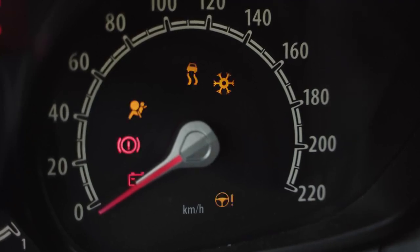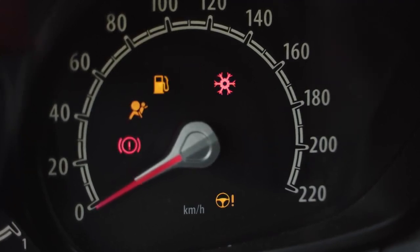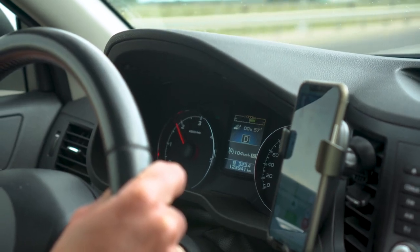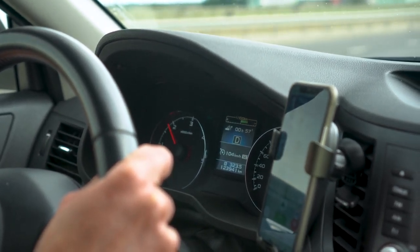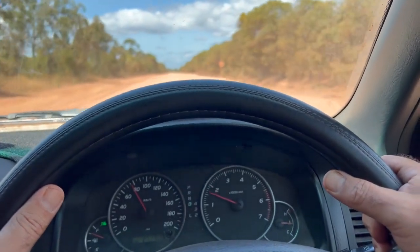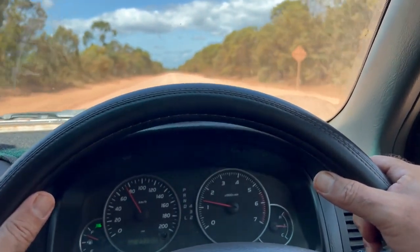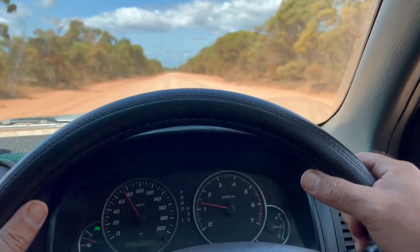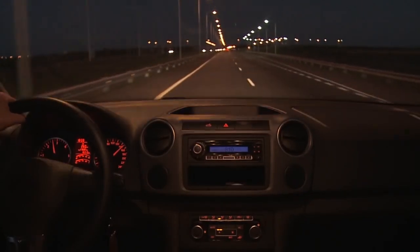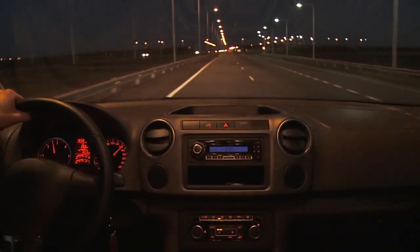Users report these features not only save time but also increase productivity. It's like upgrading from a basic toolkit to a fully loaded Swiss army knife. Moreover, feedback shows that users feel more in control of their driving experience. This empowerment is crucial, especially as driving technology continues to advance and become more complex.